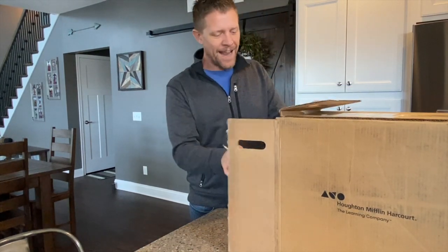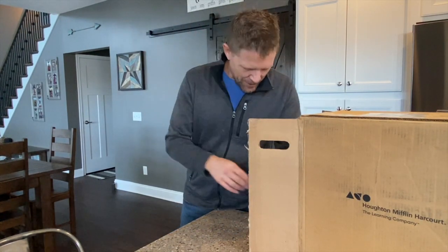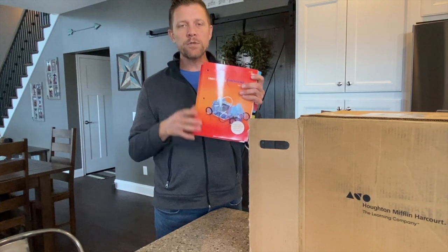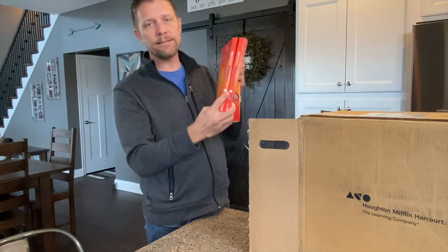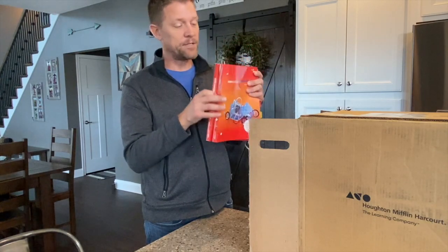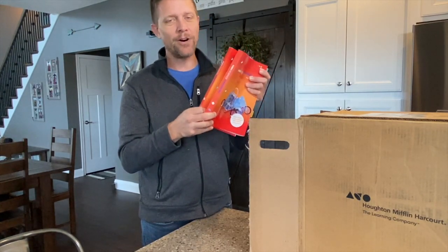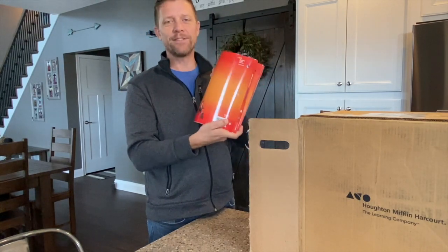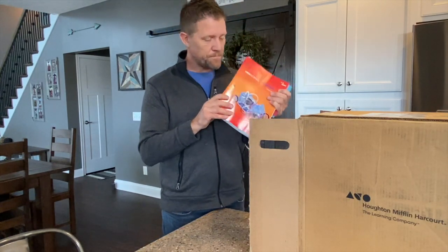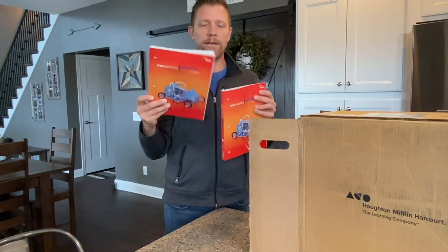Right now I just want to show you what I have here in my sample box. The very first thing I'm pulling out is our student write-in editions. This is a grade four sample — I can see on the side it says 4.1 and 4.2, meaning it's a multi-volume set — two paperback workbooks for students. This is their text and workbook all in one. You can also confirm the grade level right above the barcode on the book.